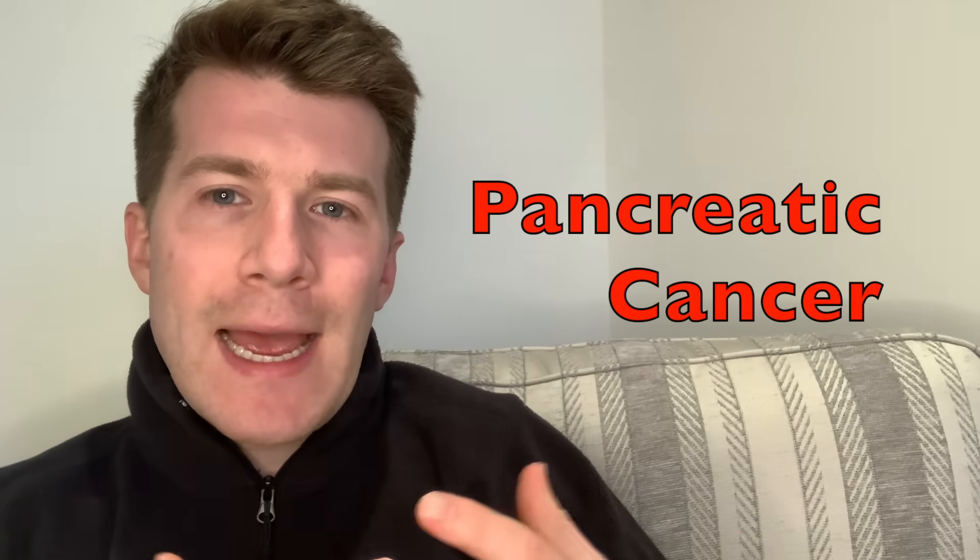Hi, welcome back to Dr O'Donovan, Medicine Made Easy. In this video, which is part of the potential cancer red flag series, we're going to be covering warning signs and symptoms of potential pancreatic cancer.